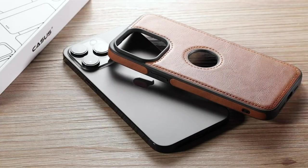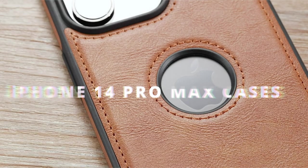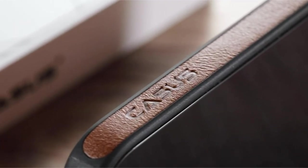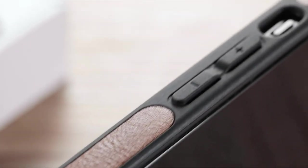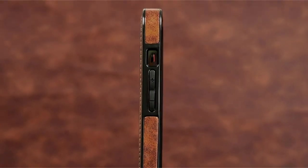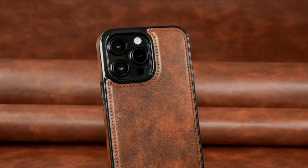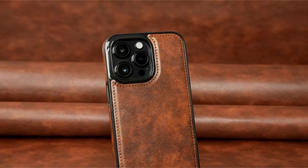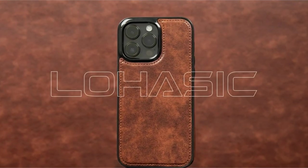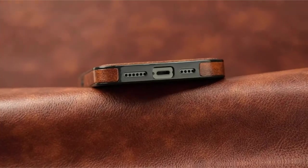Today we're diving into the ultimate guide for keeping your iPhone 14 Pro Max stylishly protected in 2024. Whether you're all about sleek minimalism, rugged durability, or premium luxury, we've got the top cases to fit every preference. We've scoured Amazon to bring you the best of the best, so buckle up as we explore the crème de la crème of iPhone 14 Pro Max cases this year. From sophisticated leather to cutting-edge magnetic technology, there's something for every taste and need. Let's get started.